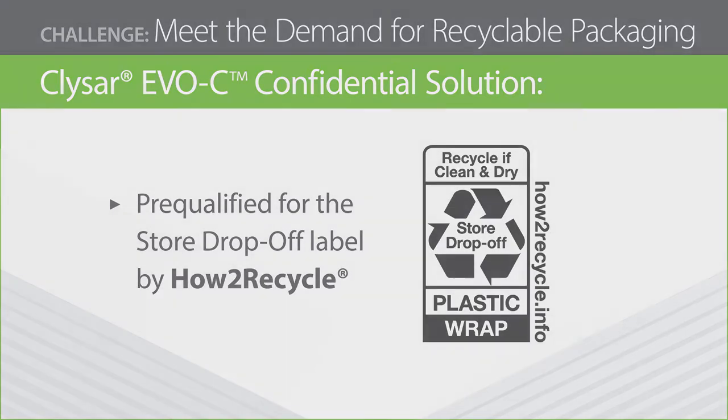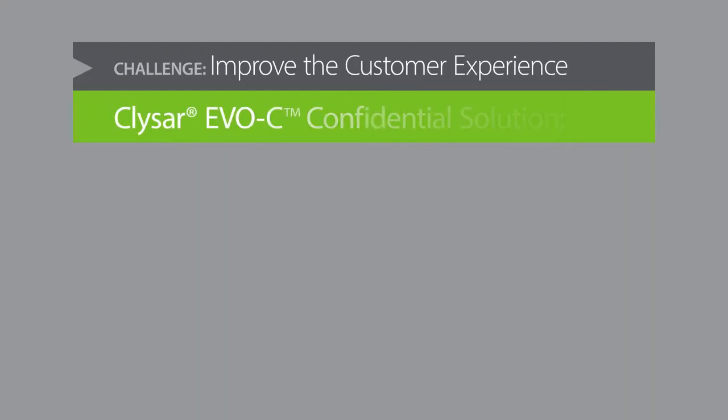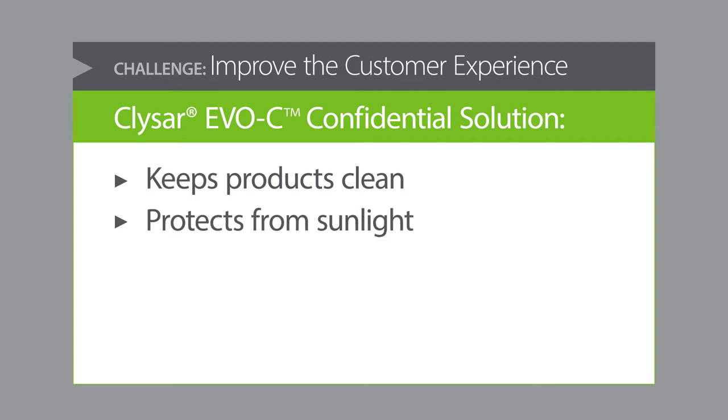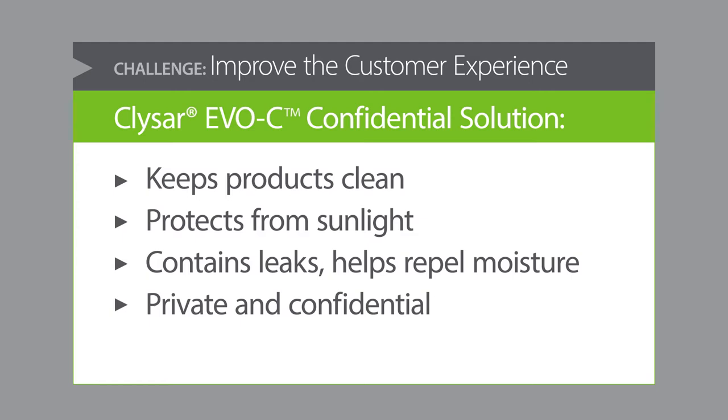Recyclability is just one way EVOC Shrink Film improves the online customer's experience. With EVOC Shrink Film, your packages are crisp and attractive, and your products are protected all the way to the customer's door. EVOC Shrink Film repels dirt and moisture, blocks UV rays, contains leaks and spills, resists scuffs and rips, and keeps contents private.